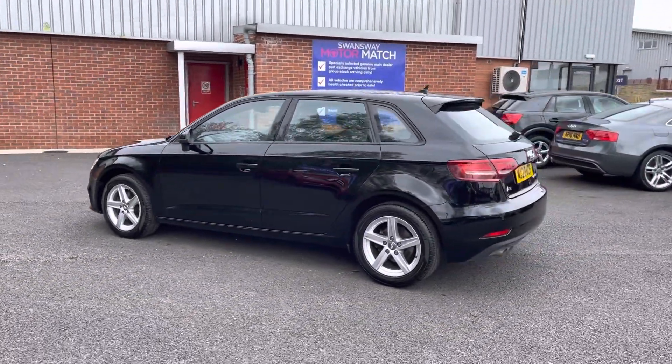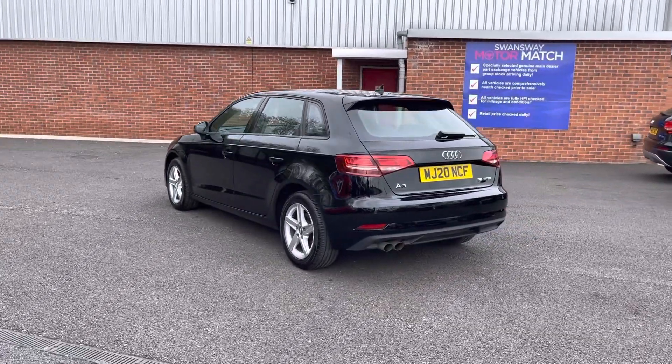If you are interested in this vehicle at any point during this video, please give us a call at 01204 786 586.